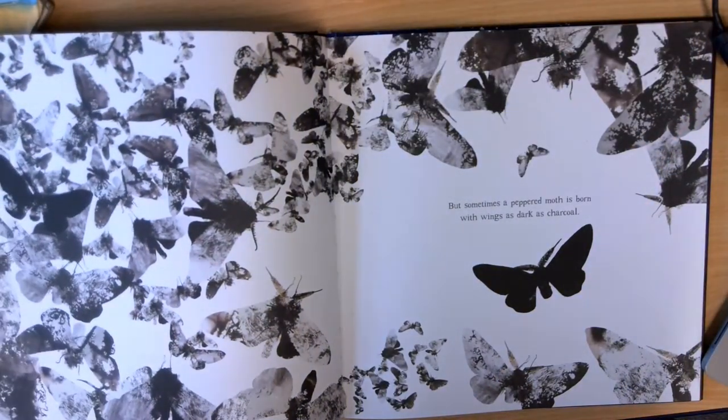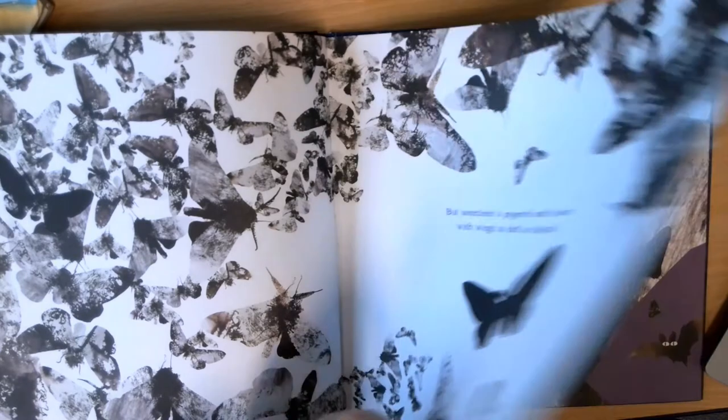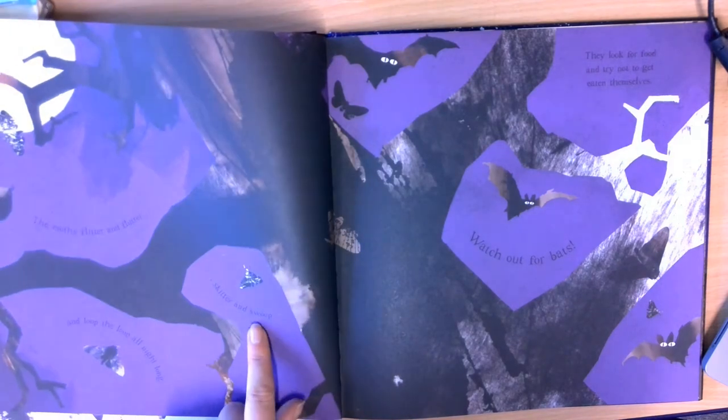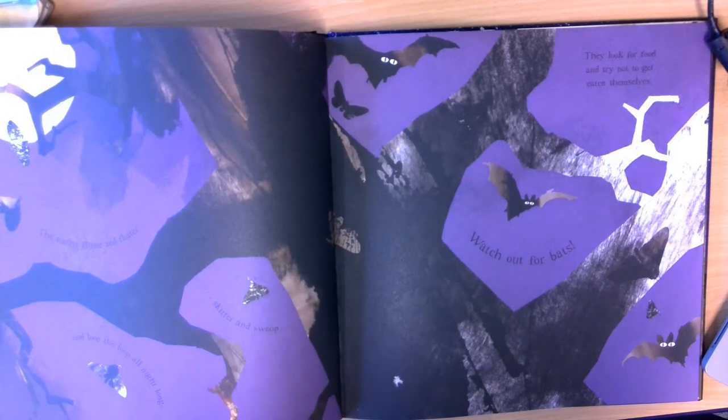But sometimes a peppered moth is born with wings as dark as charcoal. The moths flutter and flitter, skitter and swoop, and loop the loop all night long. They look for food and try not to get eaten themselves.